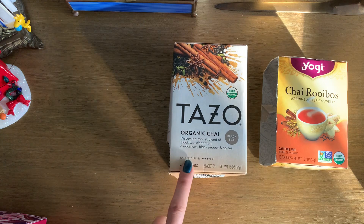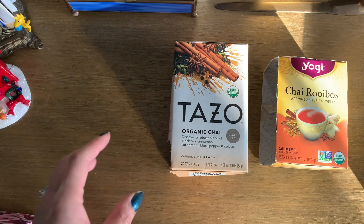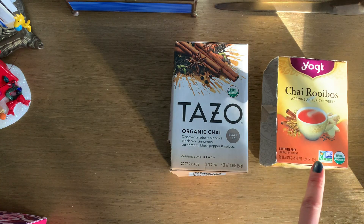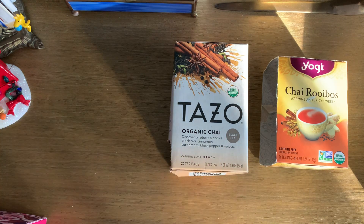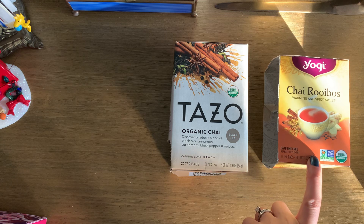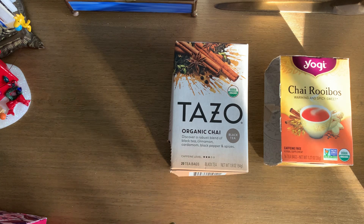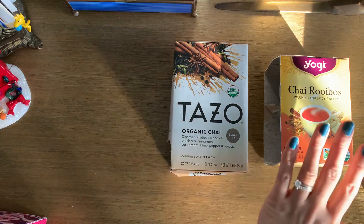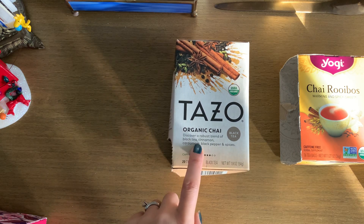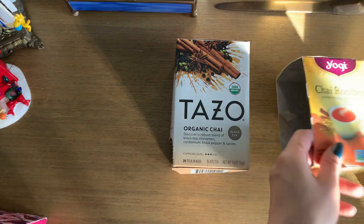I like the Tazo brand a lot, and they're pretty reasonable for a very common tea to find in a lot of grocery stores, which is great. The Yogi teas are a little harder to find where I am — I can find them at my local co-op, which is really nice. Both are really good. The Yogi chai rooibos is nice because it doesn't have caffeine since it's made with rooibos tea. Sometimes I really like the chai flavor but don't necessarily want the caffeine with it, so I like having a rooibos version. This Tazo chai is one I buy pretty much every year, and when it goes on sale during the season I just pick up two boxes at a time.